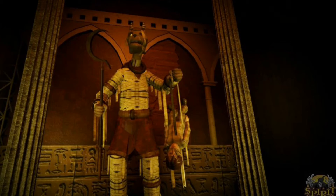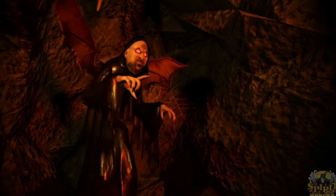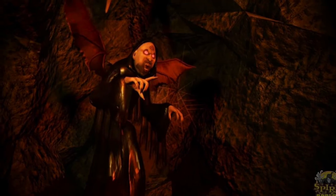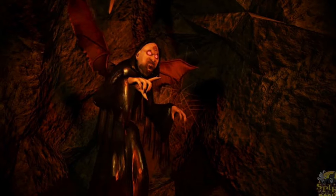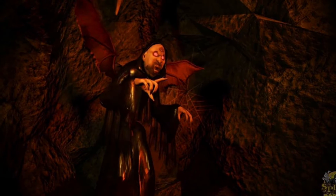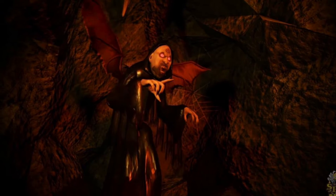Coming in at number 7 is the Vampire Overlord, and I really like the way this guy looks. I think his red eyes are really cool — they definitely remind me a lot of Forest Demon with the slit pupils. I also like his voice; it's very distorted and sounds really cool. And I like how he has the wings. Overall I think he just looks really cool.